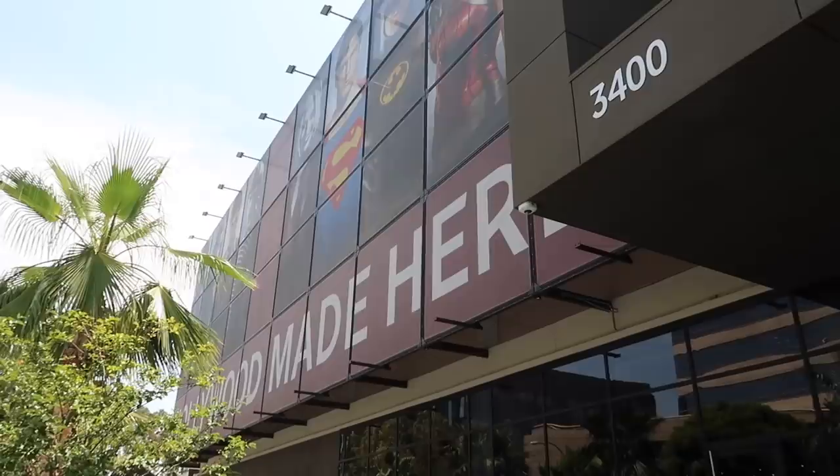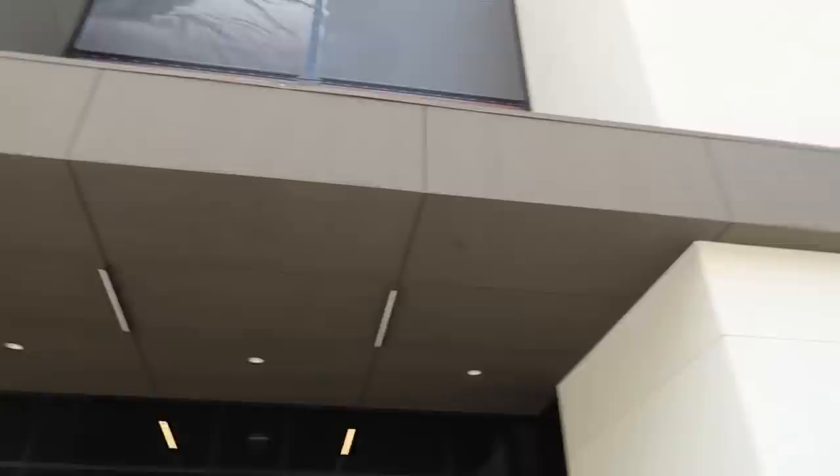There's Chris Reeves Superman up there, and Michael Keaton Batman. So we got here two minutes shy of when they suggested — right on time. LA County requires masks indoors, so bringing those back out.